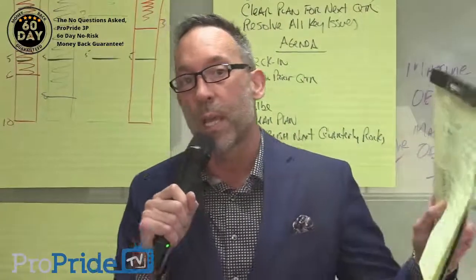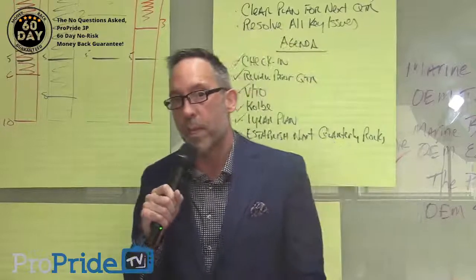Hey everyone, David Jameson here in the home of the ProPride Hitch, the 3P Hitch ProPride Industries, and we have a barn burner for you today.